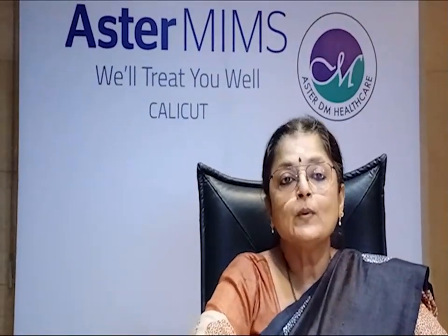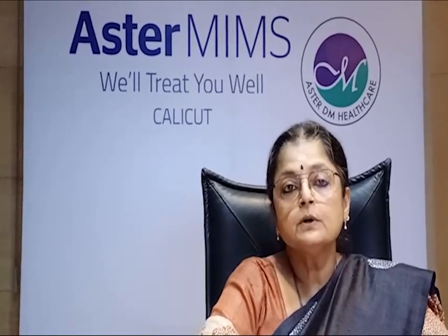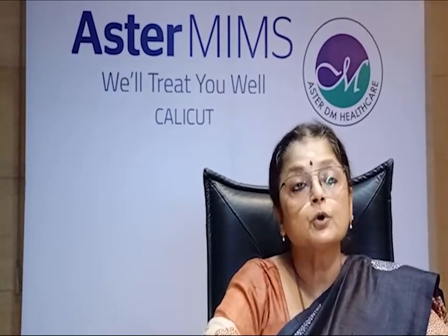Good morning everyone, welcome to a new module of this online neonatal nursing training. This module comes from the team of neonatology at ASTEM in Skelligate. I am Dr. Pritha and my team comprises of Dr. Anand, Dr. Divya, Dr. Vishwamohan, and my head nurse Mrs. Deepabha. The module we are going to be dealing with in the next few days is thermoregulation in the newborn.